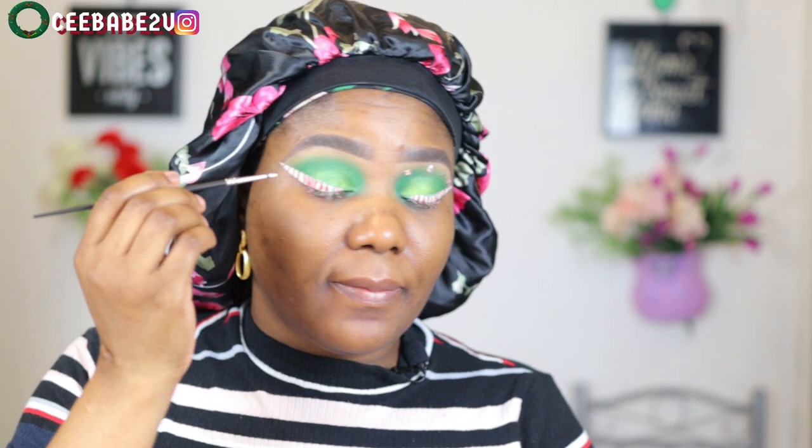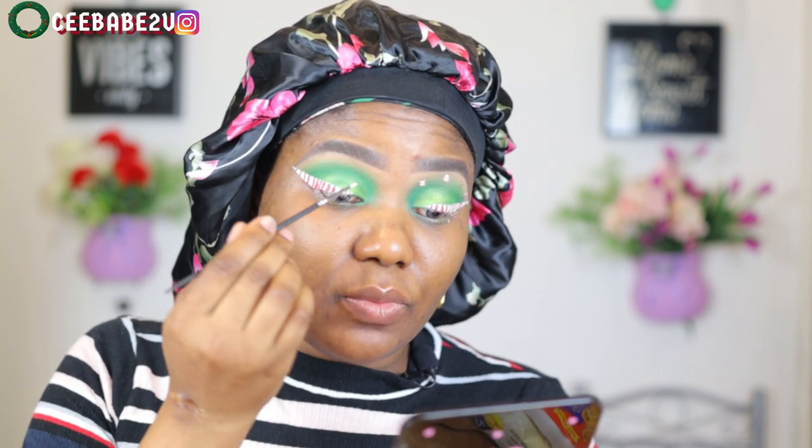Moving on, I went ahead to use my glue and gems to stick on the gems right on my eyes, just as you're seeing on the other eye.